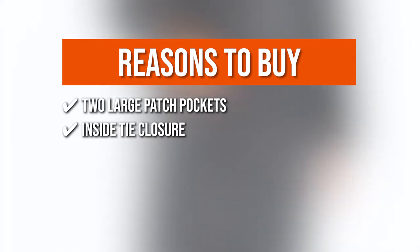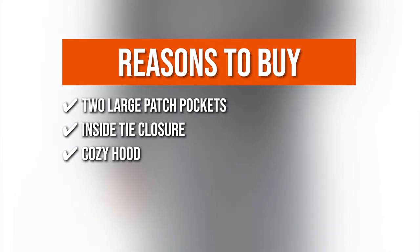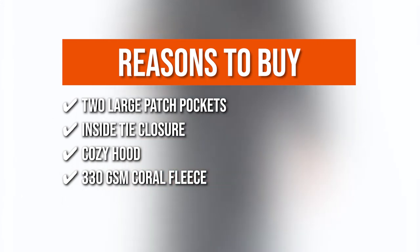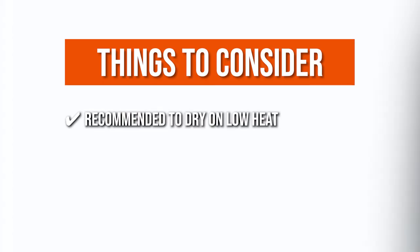Inside Tie Closure: the inside tie closure on the robe will keep you confidently covered no matter how you twist, spin, or bend. Cozy Hood: it has a cozy hood that will keep your ears and neck warm. 330 GSM Coral Fleece: this long robe is made of 330 GSM Coral Fleece and is soft and plush, keeping you warm no matter how cold it gets. Keeping all that in mind, the thing you should know before you buy the product is: it is recommended to dry on low heat.